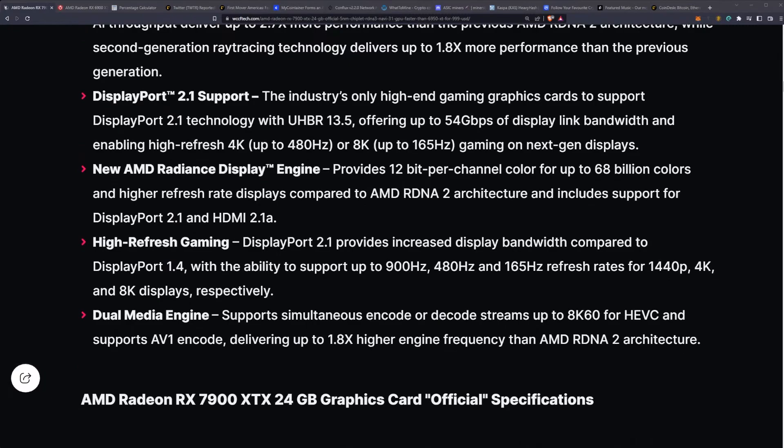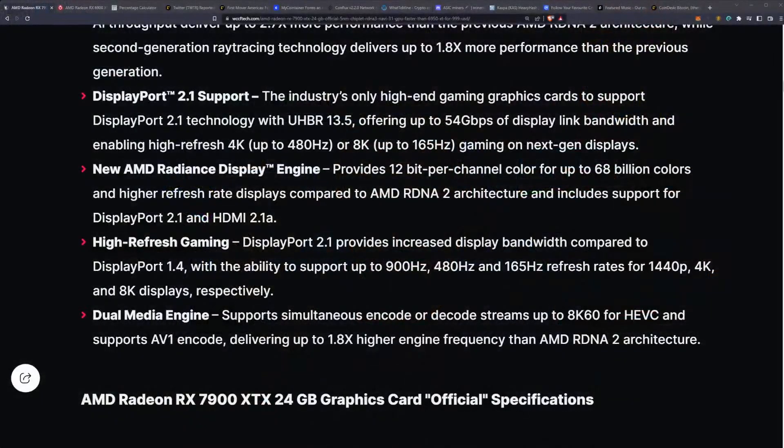With DisplayPort 2.1, you're looking at up to 900 hertz at 1440p, 480 hertz at 4K, and 165 hertz on 8K displays. You could potentially have a 480 hertz 4K monitor — that's some serious gaming performance right there.